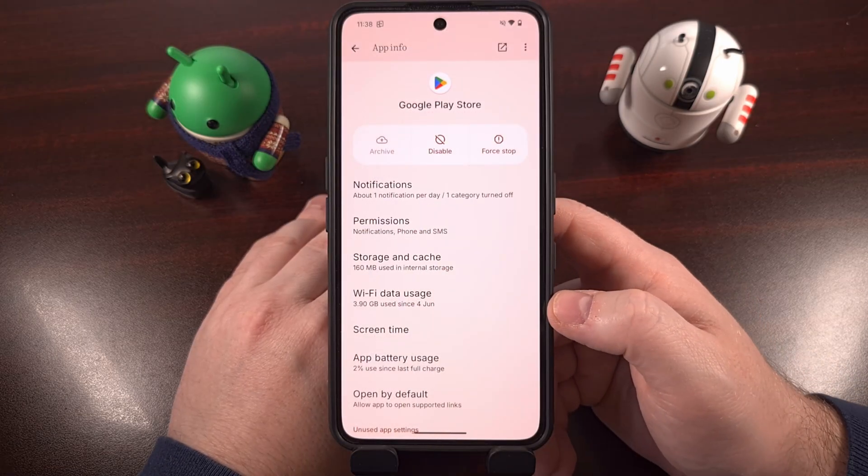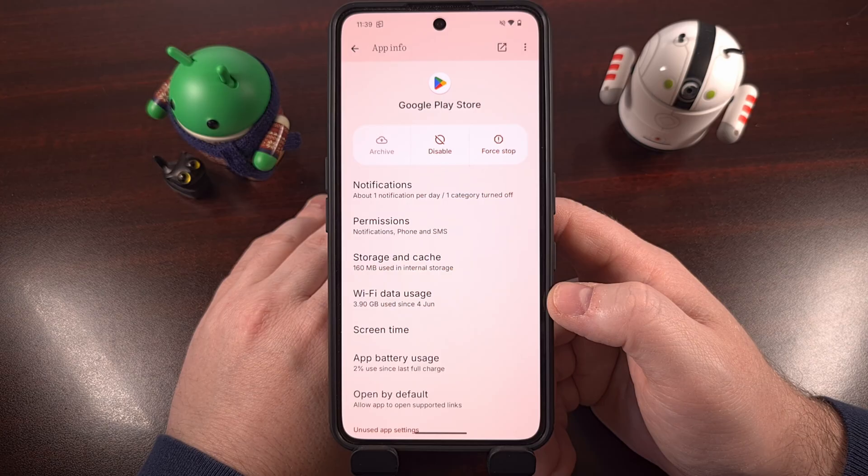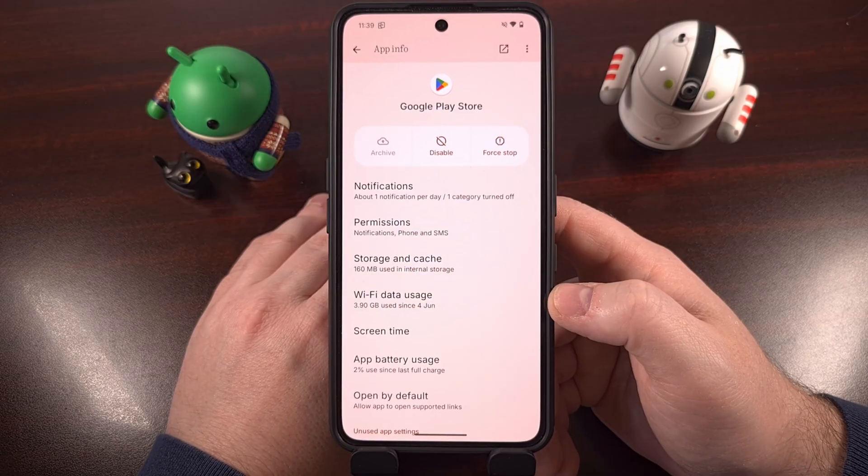If your device is not eligible for either of these two updates, you can choose to manually update them via APK files downloaded from a trusted source, like APK Mirror, APK Pure, or any other APK repository that you are familiar with and trust.